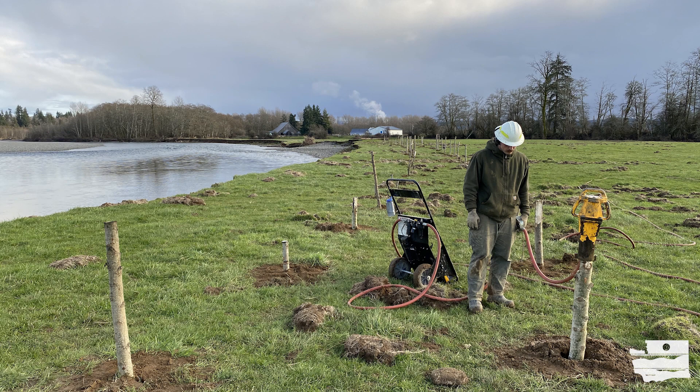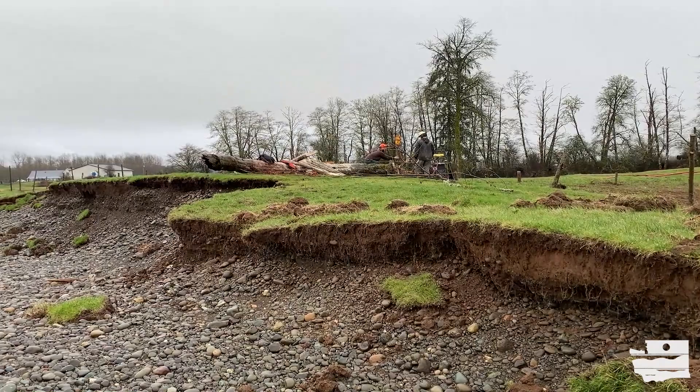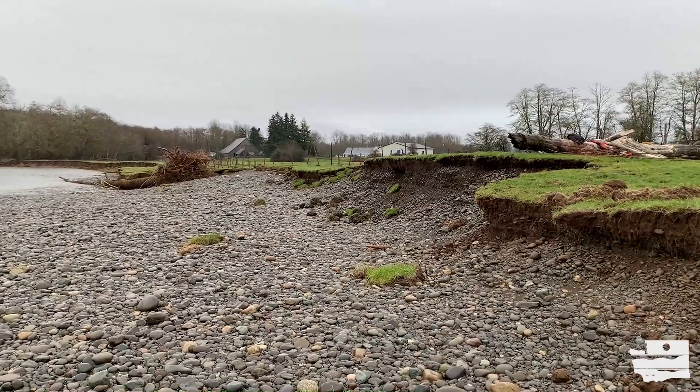Cottonwoods and willows are used in many river restoration projects due to their ability to propagate from live cuttings and establish root systems quickly in highly dynamic river environments. Using cuttings mimics their natural adaptation of colonizing flood-disturbed areas from branches that have broken off existing cottonwood and willow plants.